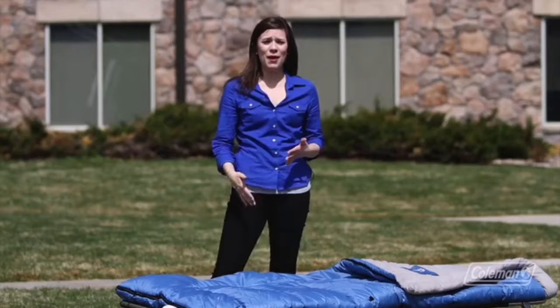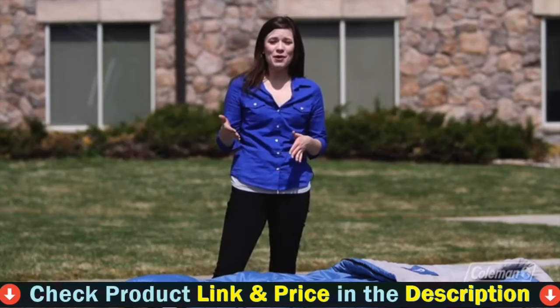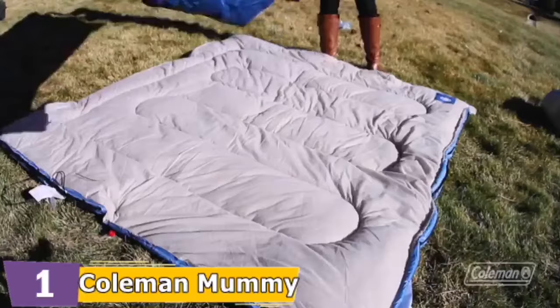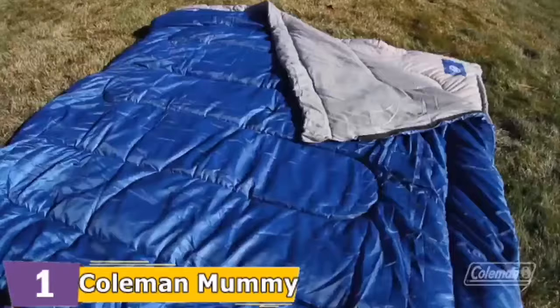Our number one choice is the Coleman Mummy Zero Degree Cold Weather Sleeping Bag. Its hood is specially designed to lock in more heat, keeping you extra cozy while you slumber in the wilderness on your cold weather camping trip. If you get too toasty, you can unzip the bottom of this sleeping bag. If you have cold feet, this bag saves the day thanks to its insulated foot box and quilted shell.